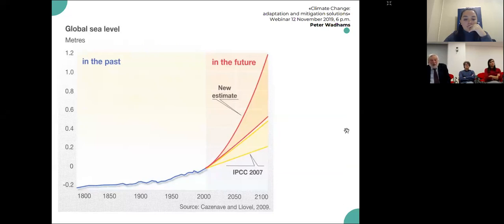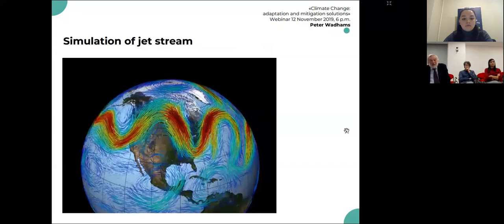As time goes on, our predictions of how much sea level rise there'll be by the end of the century are continually increasing because we're continually being surprised by the amount of melt. It's now more than a metre and it might be much more than that — a terrible threat to cities all over the world and to low-lying areas where many poor people live, like Bangladesh.